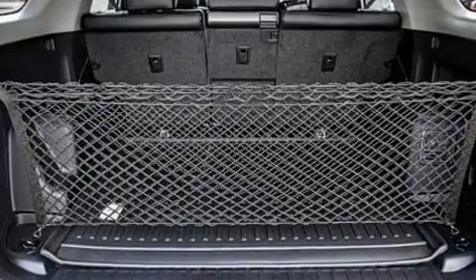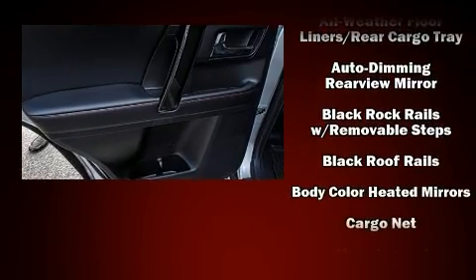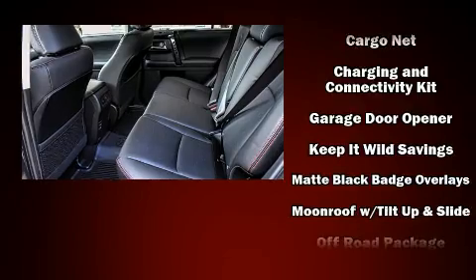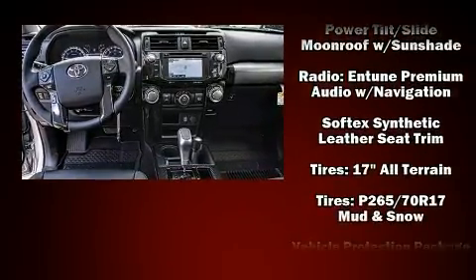Toyota also prioritized safety and security by including dual front impact airbags with occupant sensing airbag, head curtain airbags, traction control, brake assist, anti-whiplash front head restraint, a security system, an emergency communication system, and four-wheel disc brakes with AVS.